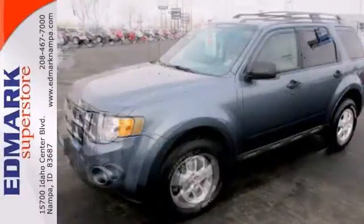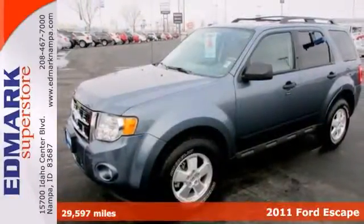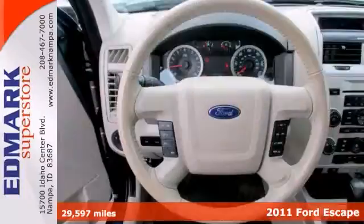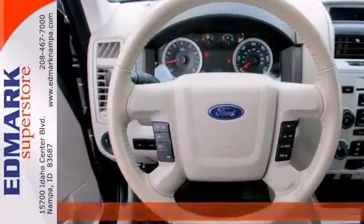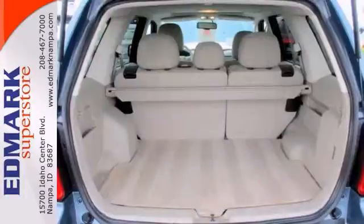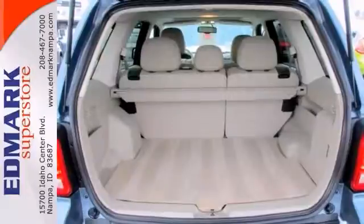It's a 2011 Ford Escape. This vehicle features flex fuel capability, four-wheel drive and stability interaction control. It also has keyless entry and a CD player. The moon roof and privacy glass only make it more appealing.